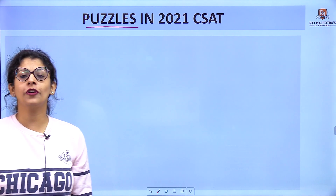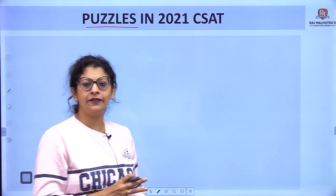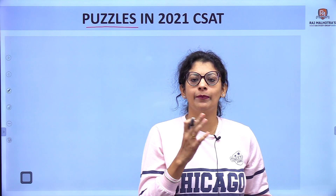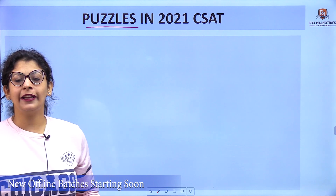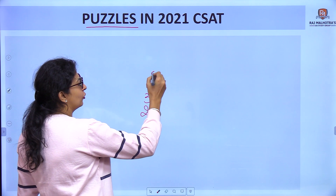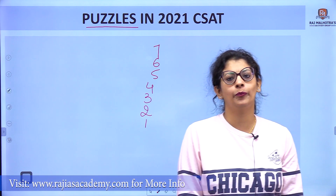First of all, you must know how to start the question. If the names of persons are given, we start with persons. If days are given — Monday, Tuesday, Wednesday, Thursday — we start with days. If months are given, we start with months. If floors are given — first floor, second floor, up to seventh floor — we start with floors. In this CSAT question, we have to start with the name of books.